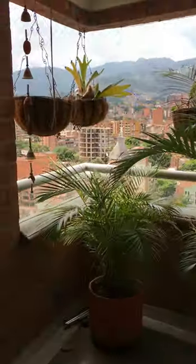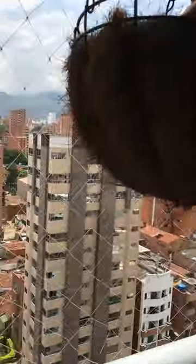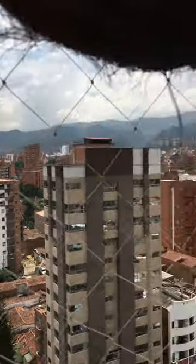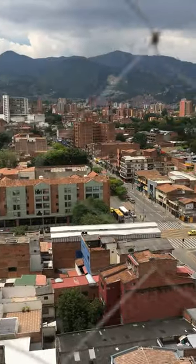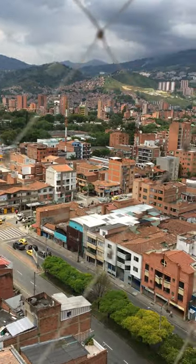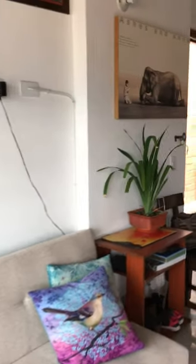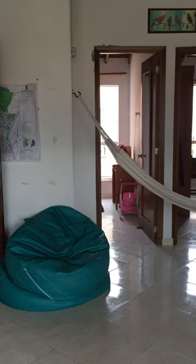...balcony with a view that just won't quit. It's a little bit cloudy today — really normal — it'll probably thunder and lightning and pour later. That big street right there is called San Juan, it's one of the major roads that cuts through Medellín. And then lots of plants.